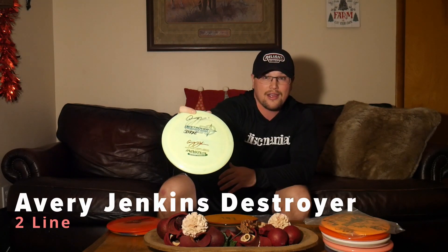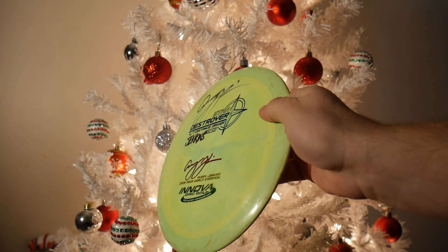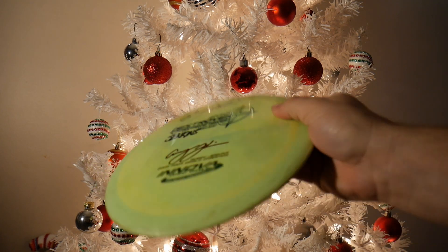That leads me to my next favorite disc — an Avery Jenkins 2-line Star Destroyer. Pop top, 167 grams. I met Avery in 2009, and this happens to be his 2009 World Champion Star Destroyer. He signed it and gave it to me when I first started playing disc golf. He did not have to give me this disc, and looking back it was very nice of him. He thought it would suit my arm speed since it's lighter weight, but this thing is actually pretty overstable. Shout out to Avery Jenkins — one of my favorite discs in my collection for sure.